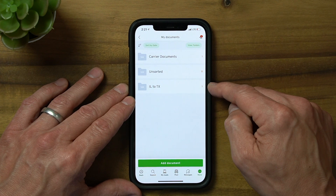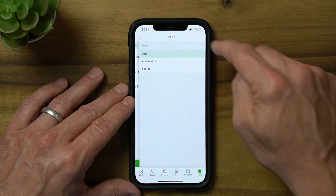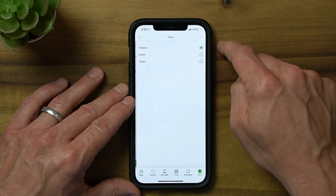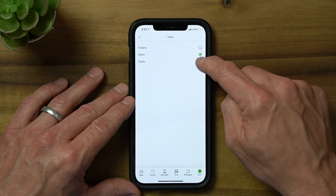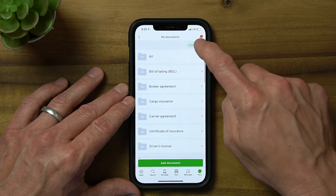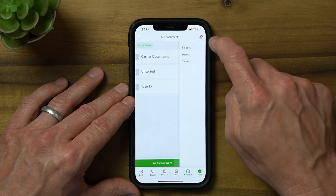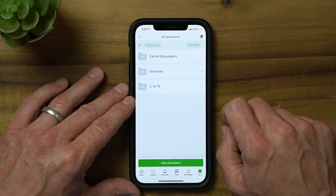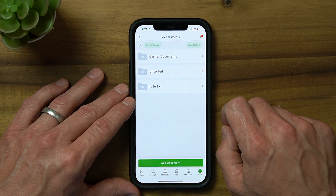Keep in mind the following tips. First, at any time you can change the default sorting option from date to alphabetical to source. Likewise, you can change your preferred view from folders to date to type of files — this is a great way to quickly locate specific documents. Second, you can create folders for every load you haul, even if you book the load on another load board or directly with a shipper. Having all your documents in one centralized location will help keep you organized and save you a great deal of time. And the last tip — a key feature of My Documents — is that the tool allows you to attach documents to any load found on 123Loadboard.